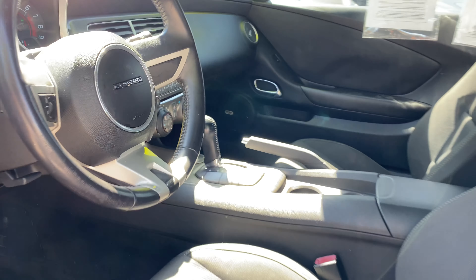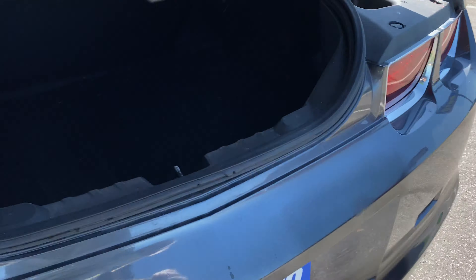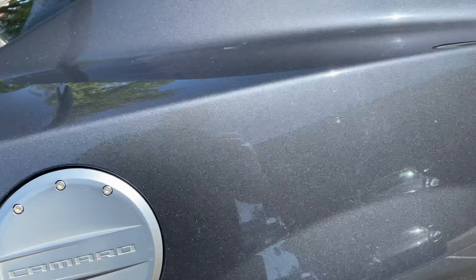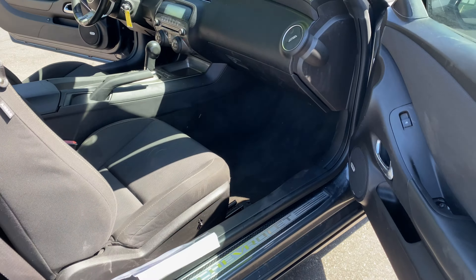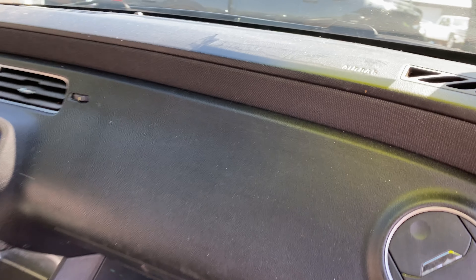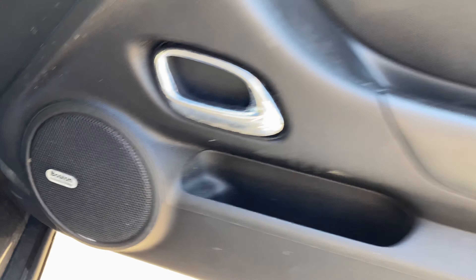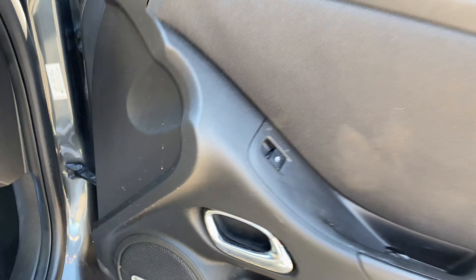We'll pop the trunk as well. Here's the headliner of the vehicle and here's the condition of the back seat. I'll show you the trunk space — you don't get much trunk space but it's there. It's got a nice gas tank lid. Here's the other side of the vehicle — easy access to the back. The dash is in good shape, and the door panels are in good shape. This does have the Boston sound system.